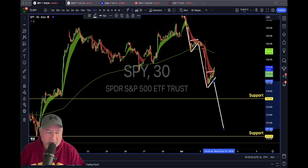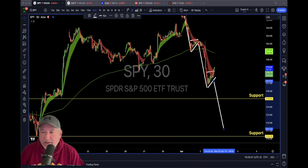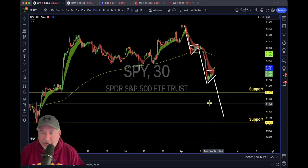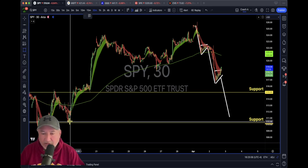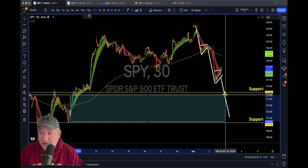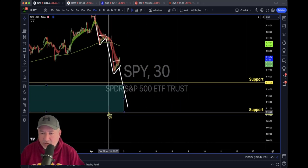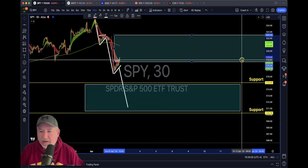I'm going to continue leaving videos. If you're finding value and these are helping your trading, subscribe, hit the like button, and smash that notification bell so you get alerted next time I post. Now, SPY might be headed to 510. Two things tell me it could happen — one is a big gap here that SPY will probably fill.